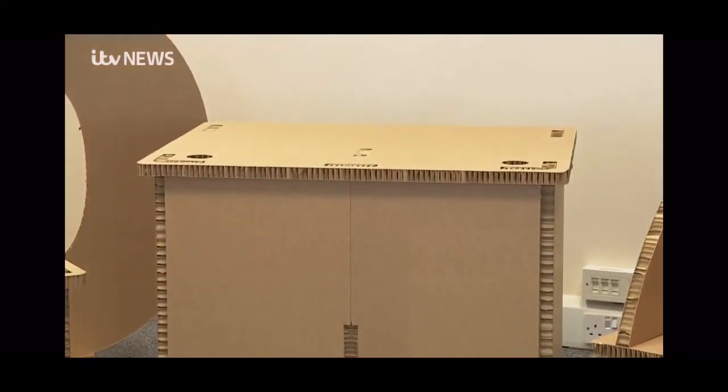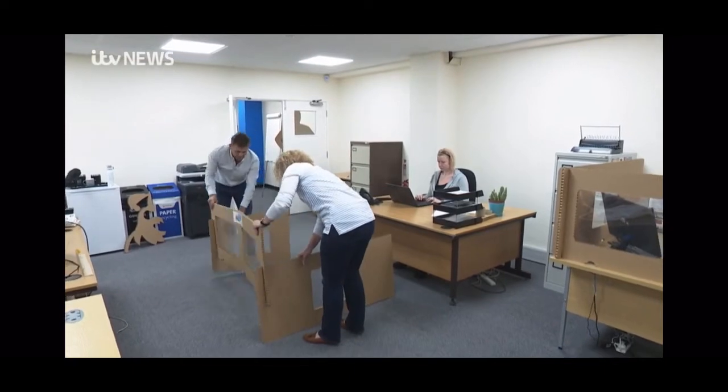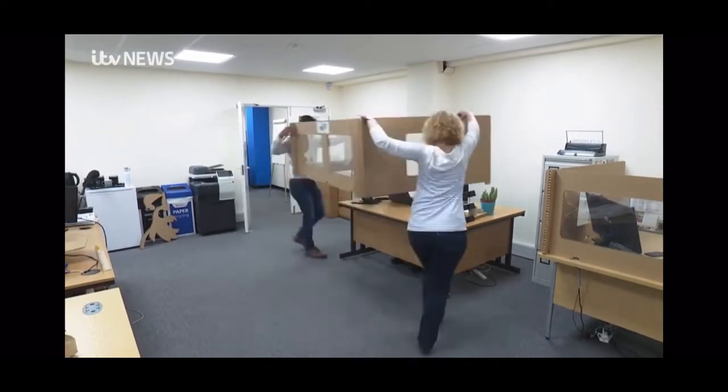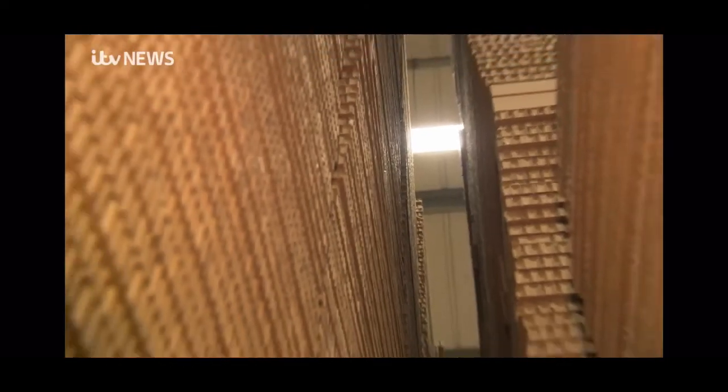Just weeks later, Pal Light have sold 6,000 direct to consumers. But why stop there when you can make desk partitions and just about anything else if you think outside the box? So now the company is planning children's toys, furniture and many other products.